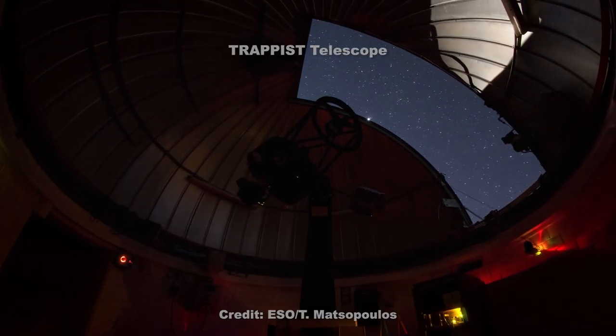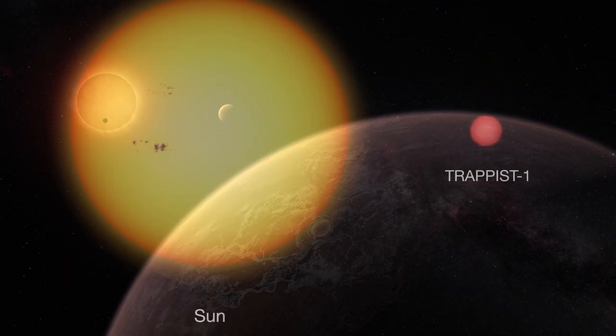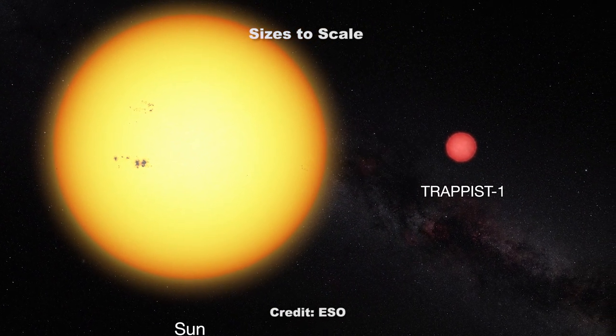In May 2016, an international team of astronomers announced the discovery of three small exoplanets orbiting an ultra-cool dwarf star just 40 light-years away called TRAPPIST-1.